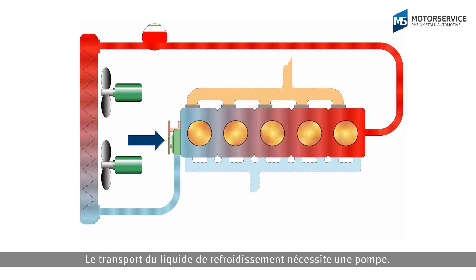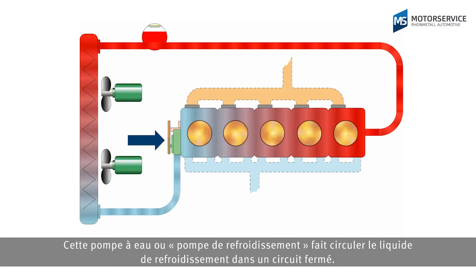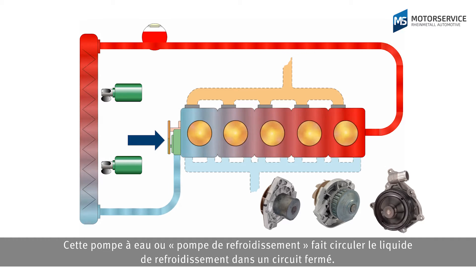A pump is required for transporting the cooling liquid. This water pump, also known as coolant pump, circulates the cooling liquid around a closed circuit.